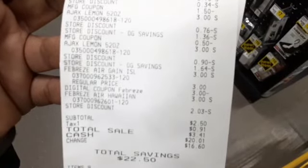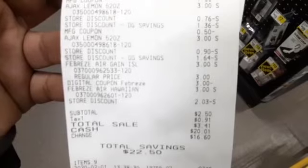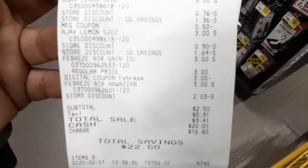And for the Febreze, the $2 when you spend $12 did not come off. But there you go — save $20, paid $2.50. Let's do the next transaction.